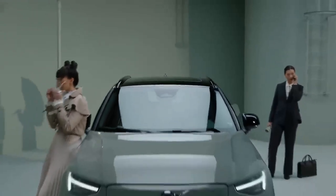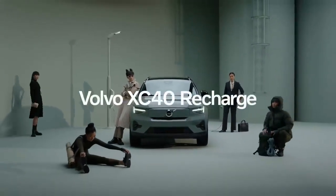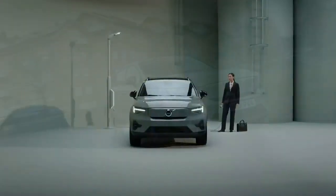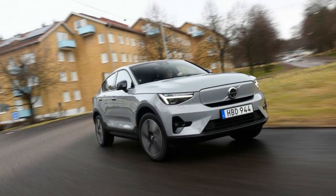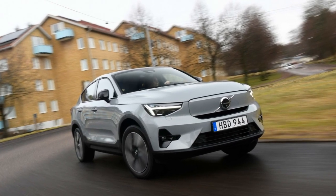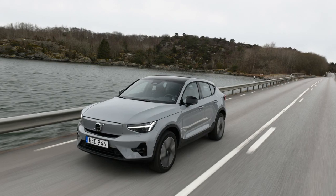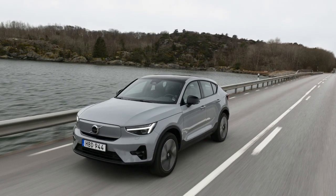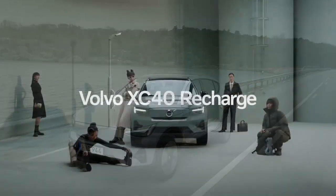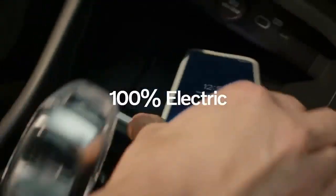Environmental Impact and Sustainability. One of the most significant aspects of the 2024 Volvo C40 Recharge is its contribution to environmental sustainability. Being an all-electric vehicle, it produces zero tailpipe emissions, significantly reducing its carbon footprint compared to traditional gasoline-powered cars. Volvo is also committed to reducing its overall carbon emissions, including those from the production of its vehicles, making the C40 Recharge a step towards a greener future.